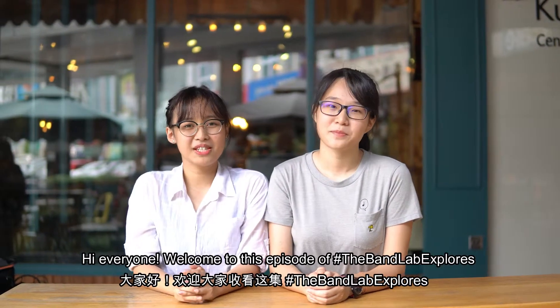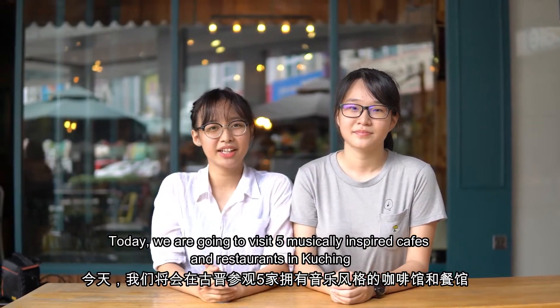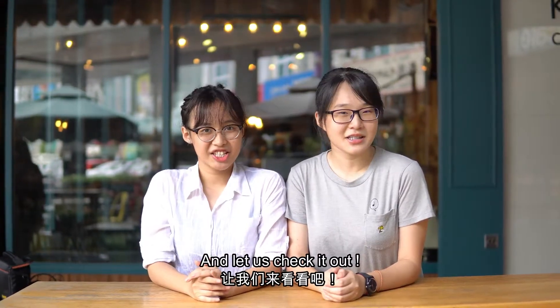Hi everyone, welcome to this episode of BandLab Explore. Today we are going to visit 5 particularly inspired cafes and restaurants in Kuching. This episode exhibits art and music in terms of design and decoration. I'm Tiffany and I'm Basilika — let us cheer it up!